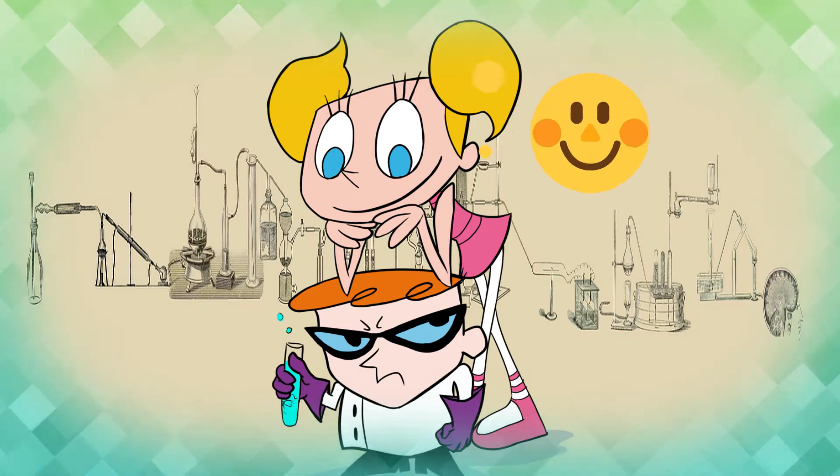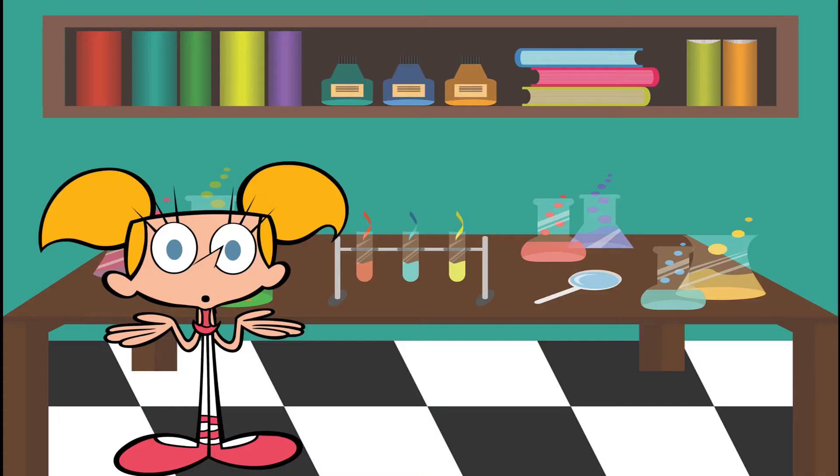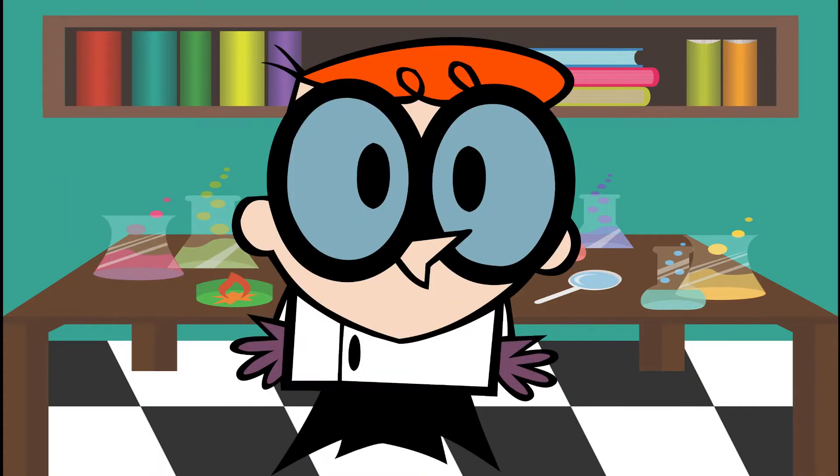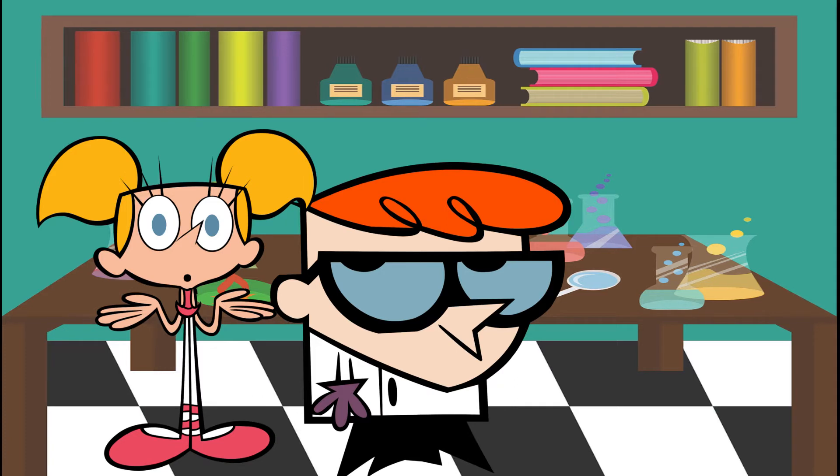Hi, Dexter. What's up? I am doing some work. Do not disturb me. Can I help you? No, thanks. You can help me by not helping me. Okay.